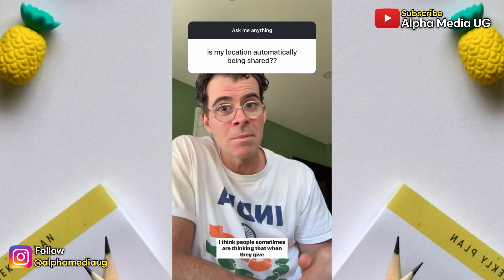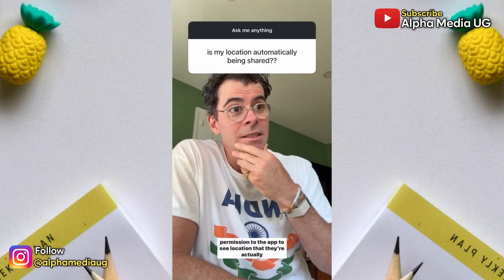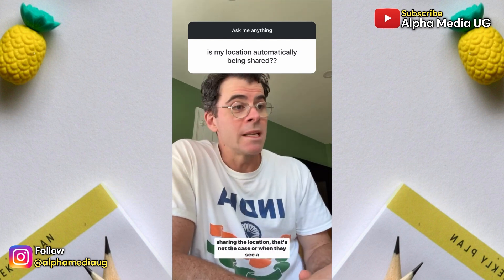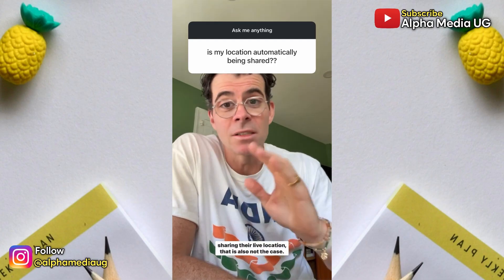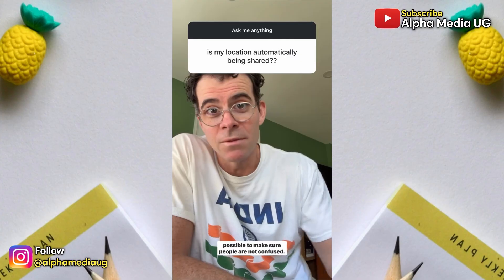There's been some confusion. I think people sometimes are thinking that when they give permission to the app to see their location, they're actually sharing their location — that's not the case. Or when they see a story from someone that has a location, that that person is sharing their live location — that is also not the case. We're going to try to clean up the design as quickly as possible to make sure people are not confused."